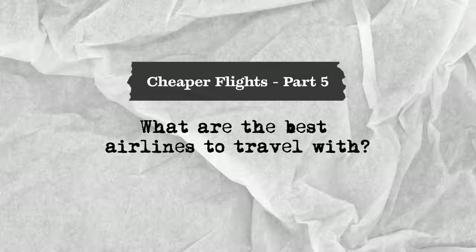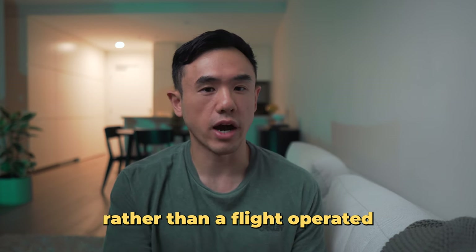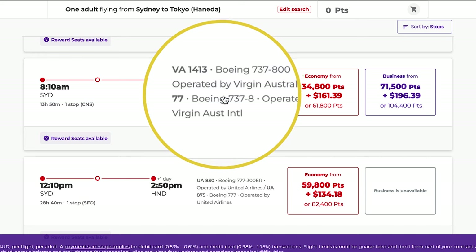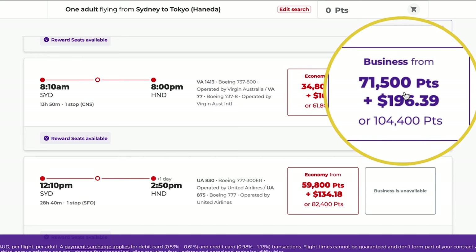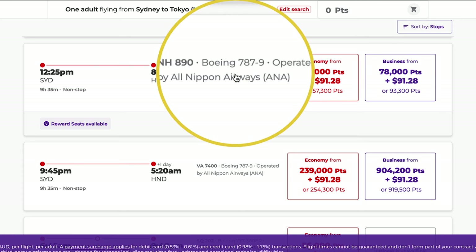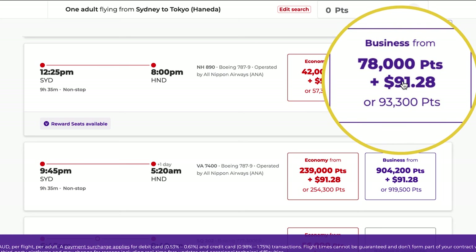Fuel surcharges are determined by the airline themselves, meaning who you fly with can save you hundreds of dollars. For example, if you wanted to fly to Japan using Velocity points, a one-way business class reward flight from Sydney to Haneda operated by Virgin Australia costs 72,000 points plus around $196 in taxes. Whereas a flight operated by ANA costs slightly more at 78,000 points but only $91 in taxes and fees — saving you over $100.